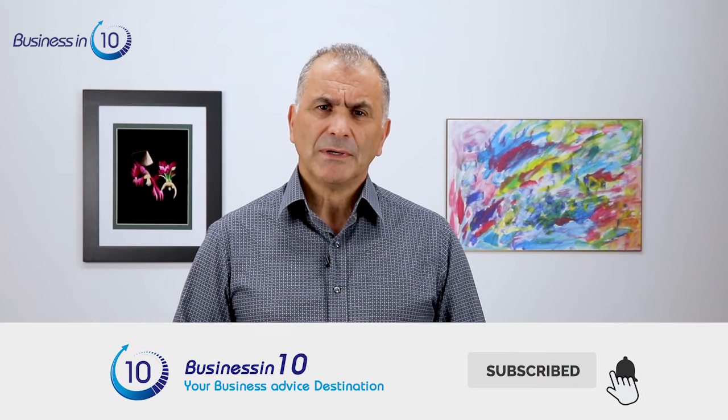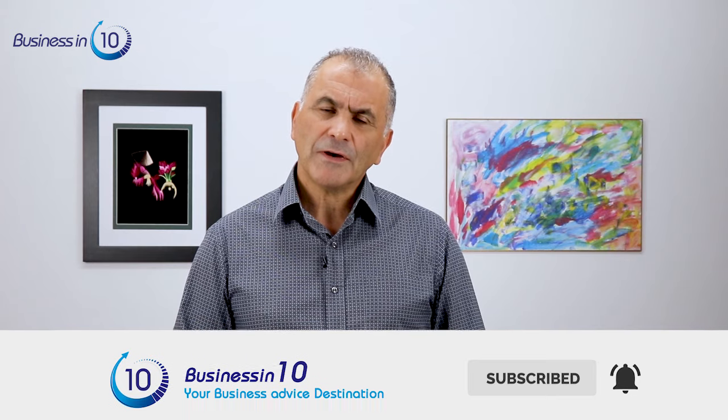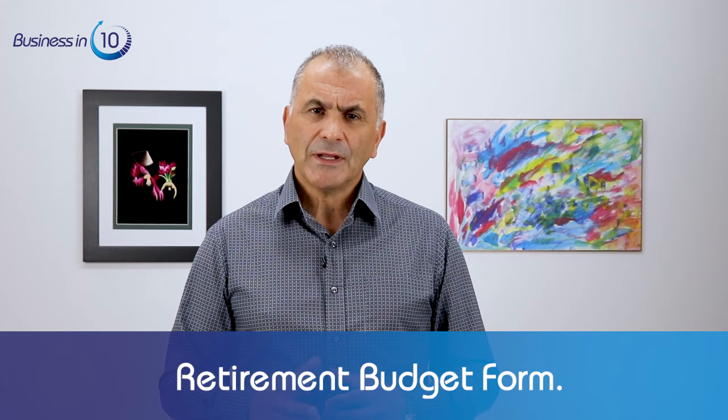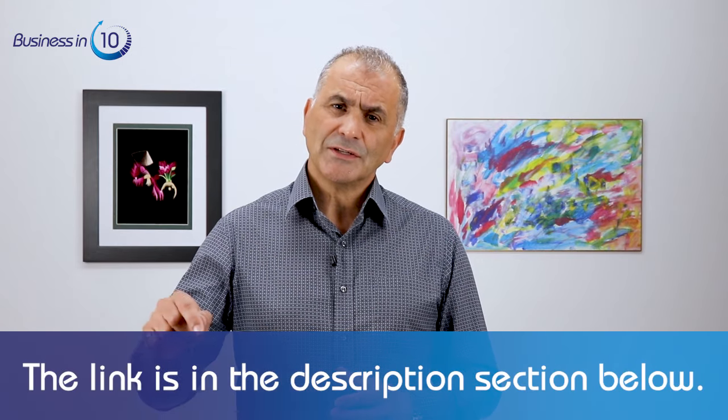Hi everyone, Joseph here, and this is Business in 10. This video is about how Canada Pension Plan CPP works. As usual, I'll try to keep it simple. Please subscribe to the channel and hit the bell button so you get notified when I publish the next video. I have a retirement budget form that I believe can help you figure out your retirement finances — the link is in the description section below.